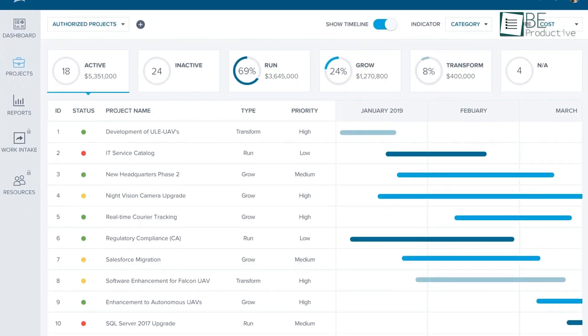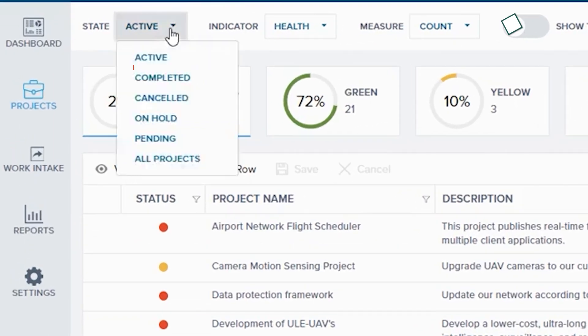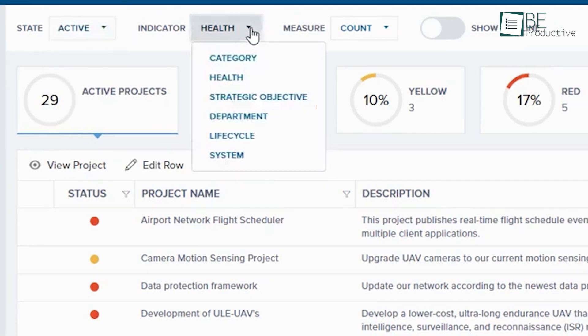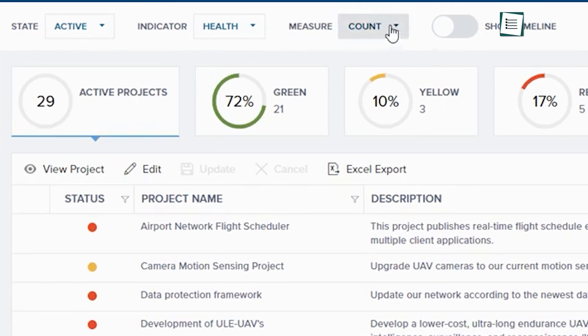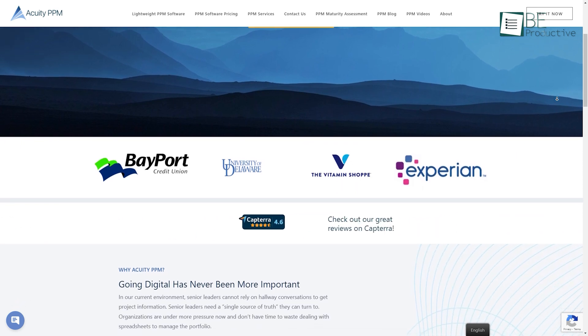Furthermore, this software delivers complete visibility across your projects in its projects menu. Here, you can track the state of your active, completed, cancelled, on-hold, and pending projects. There are also multiple indicators like category, health, strategic objective, and many more. In addition, it can measure your project budget based on benefits, cost, and count. In short, Acuity PPM provides high-quality project data for making better strategic decisions.